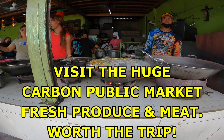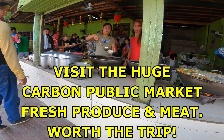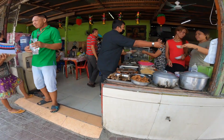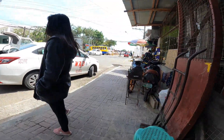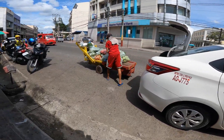Hello and welcome to the Philippines. Some of the food you can get on the street level. Lots of places like this, and a lot of them are a lot smaller than this. This is pretty close to Carbone Public Market — a huge wholesale retail public market in downtown Cebu City.